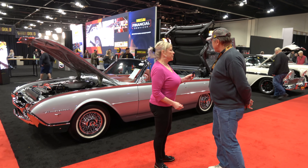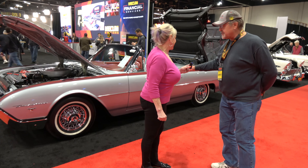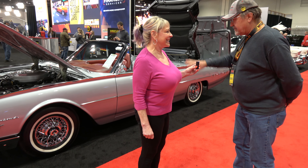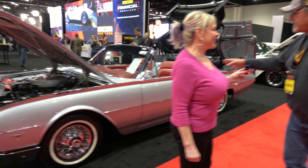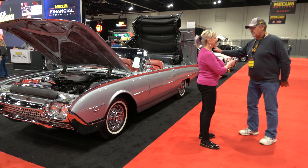This is a 1962 Thunderbird Sports Roadster. It's a fresh restoration — we just finished it about two months ago. We've had it on the national show circuit. We've done a few concours d'elegance with it, did some ACA events, and never failed to get a first place or best of show.